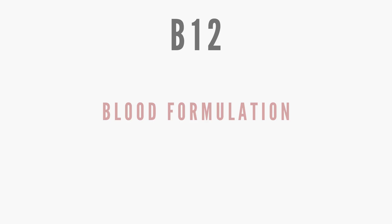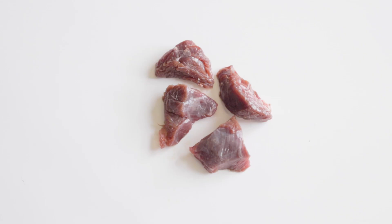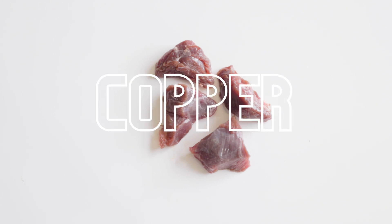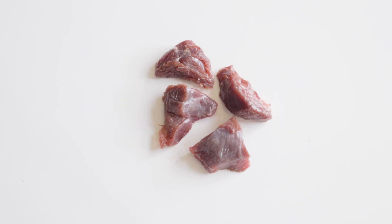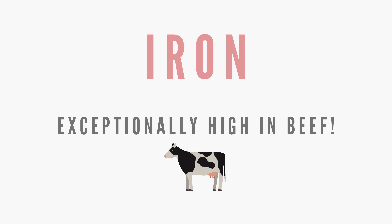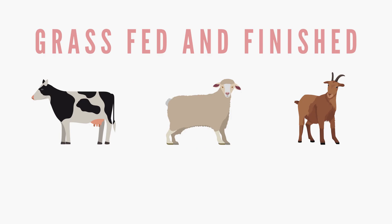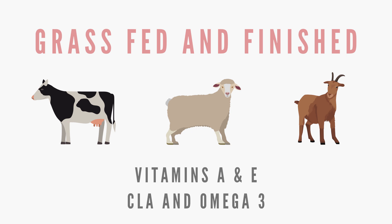Myoglobin stores oxygen in the muscle cells, which extracts the energy needed for constant activity. Beef is high in B12, which is essential for blood formulation, brain function, and maintaining a healthy nervous system. Beef is also high in minerals like iron, zinc, copper, and selenium, as well as B vitamins like thiamin, riboflavin, and niacin. Iron specifically is exceptionally high in beef, which is vital for growth and development. Red hard-working meats are also higher in taurine, an amino acid ferrets and cats need since they can't synthesize it on their own. Grass-fed and finished ruminant animals tend to be higher in vitamins A and E, as well as fatty acids like CLA and omega-3s.